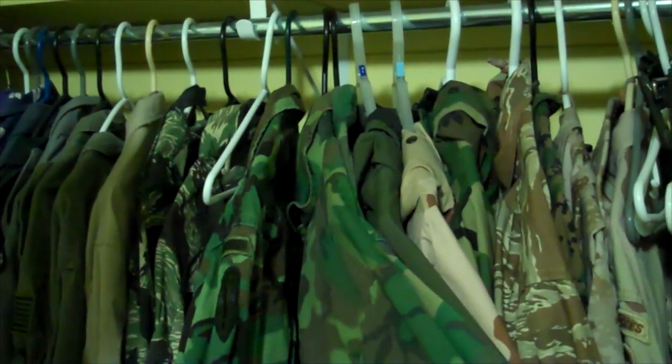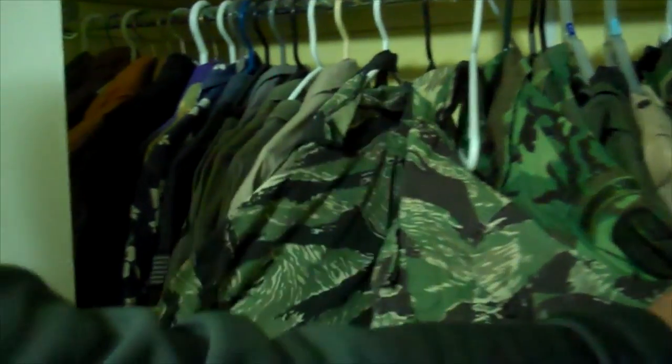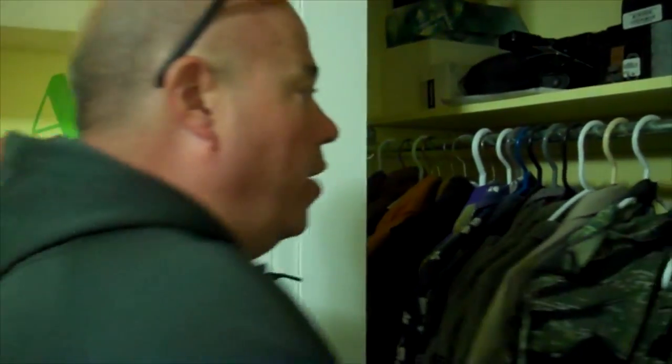Green and brown — two patterns in a knockoff version. Some original Tiger Stripe products, Tiger Stripe ripstop — anyone that's been around, Greg Muller, you might like this. Actual slant pocket stuff from Vietnam. Pretty cool.